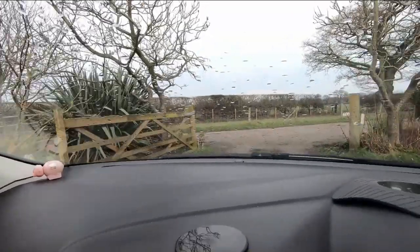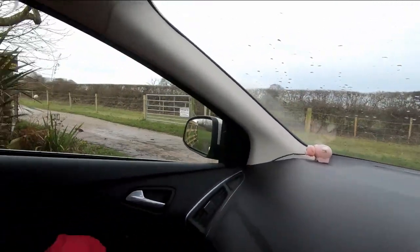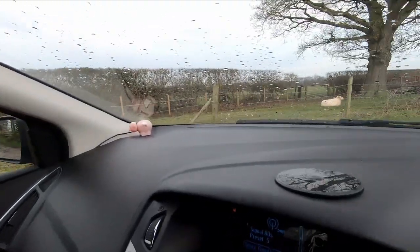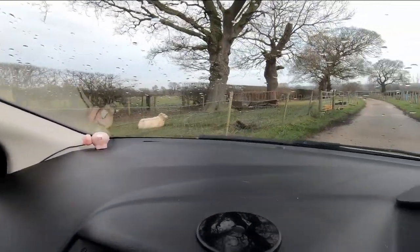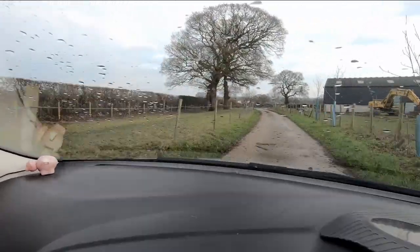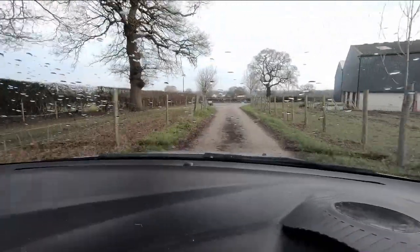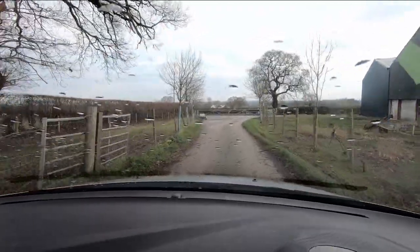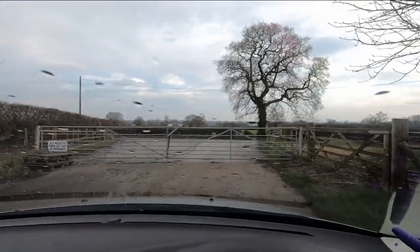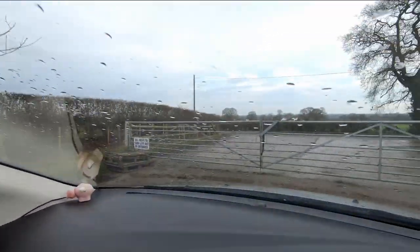Absolutely gorgeous. As you drive out of the campsite, you come onto this road — there's a quarry down there, a path to the pub, and a sheep field. When you come to the gate, note that it opens outwards. Sandra's going to open the gate for me.